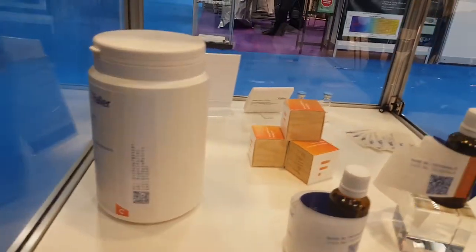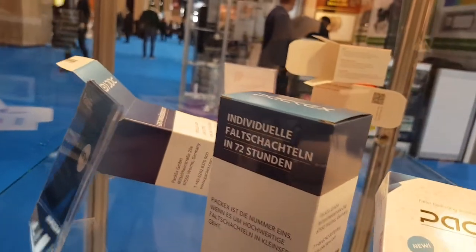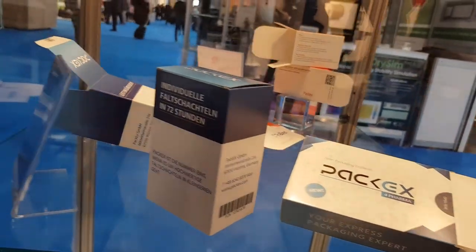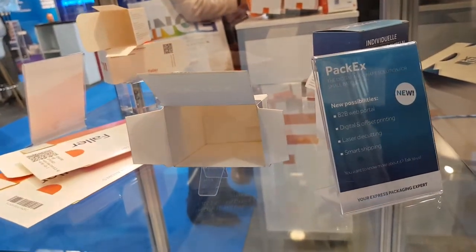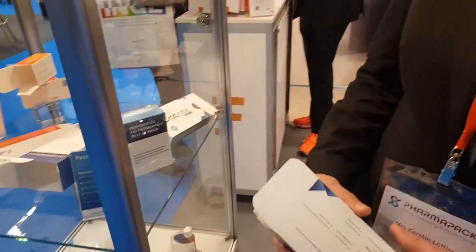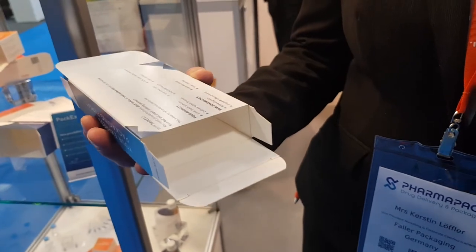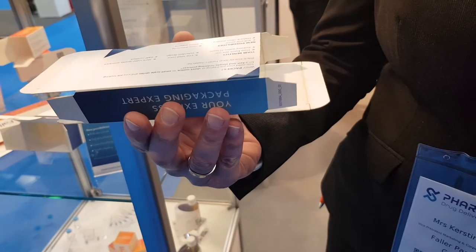Going up in the showcase, you will come to our PACAX samples. PACAX is a company we founded one year ago to meet especially the challenges of the pharmaceutical industry when it comes to decreasing lot sizes and faster time to market. It's an absolutely innovative method to produce boxes, like this one here you see in my hand.